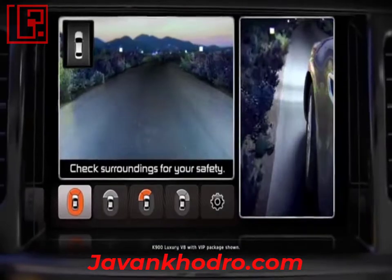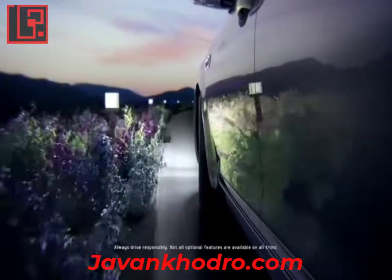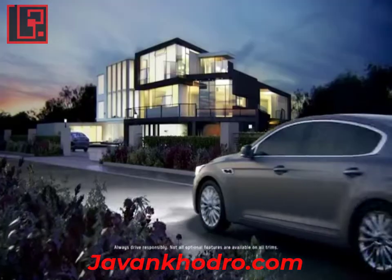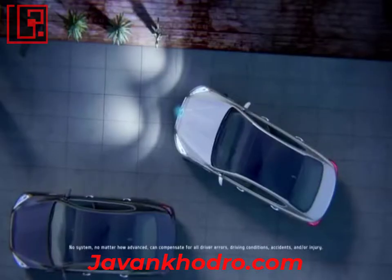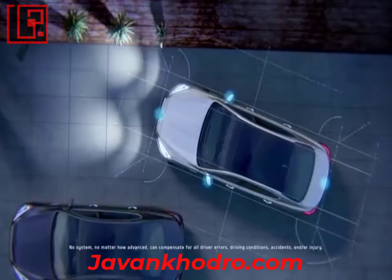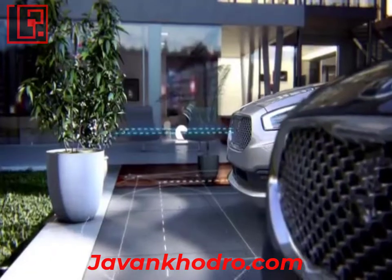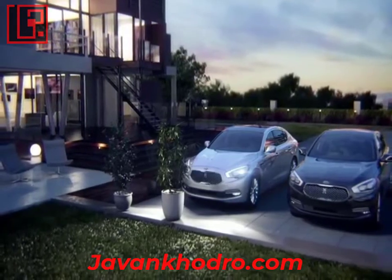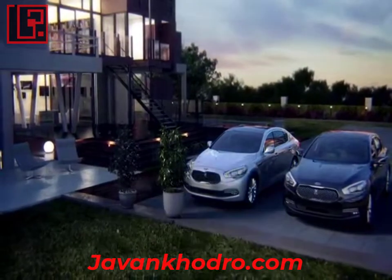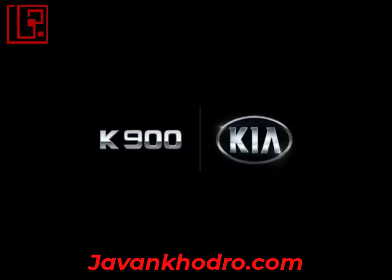Utilizing multiple integrated cameras on all four sides of the K900, the available surround view monitor provides a constant near 360-degree view of your immediate surroundings, enhancing driver visibility when parking. Welcome to the advanced technology of the Kia K900.